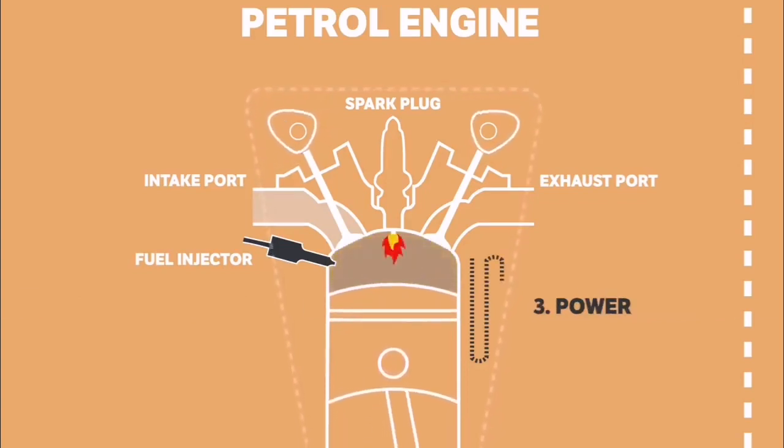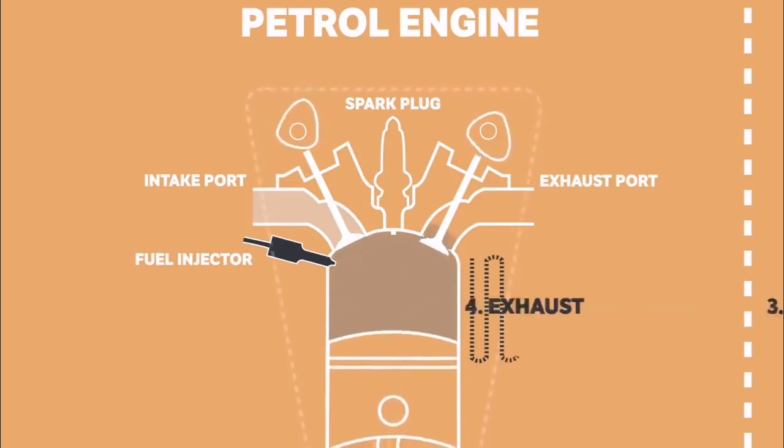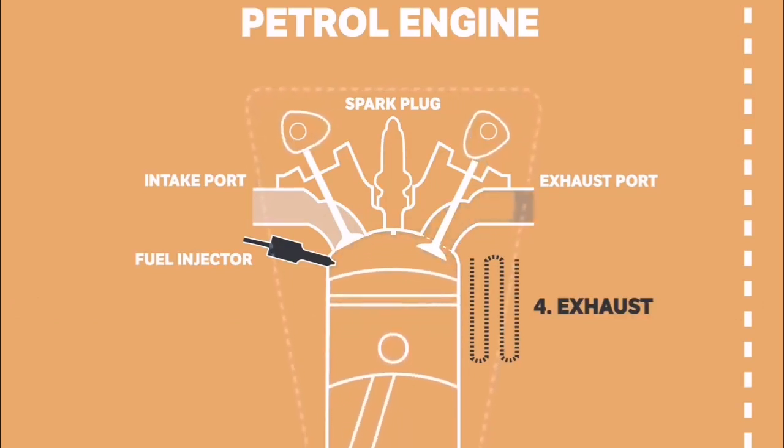The third step is the power stroke where the mixture is ignited to force the piston back down the cylinder. And then the final exhaust stroke occurs where the ignited fuel and air mixture is pushed back out of the cylinder by the piston through the exhaust valves.